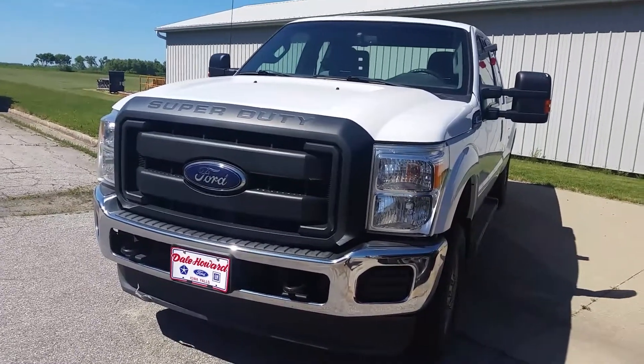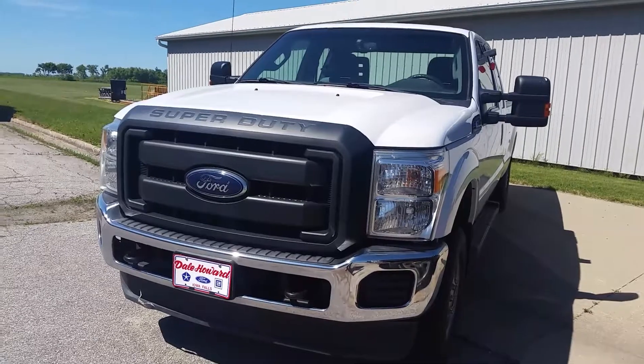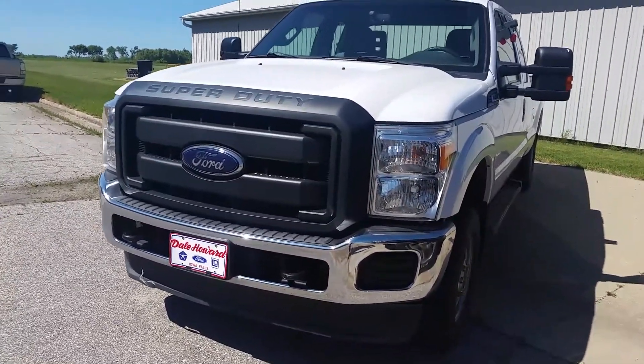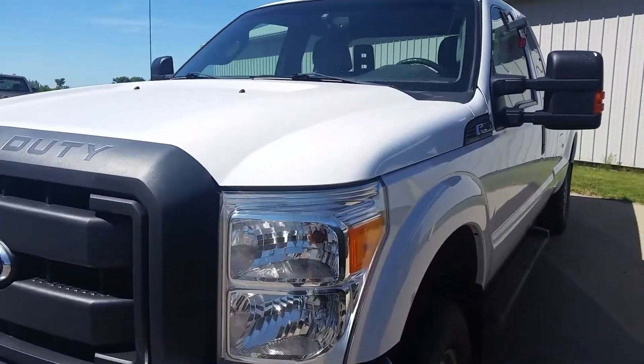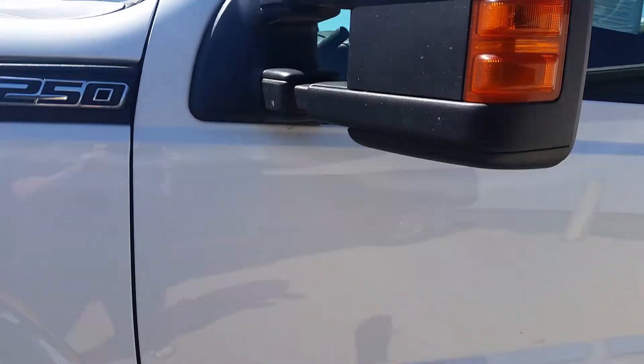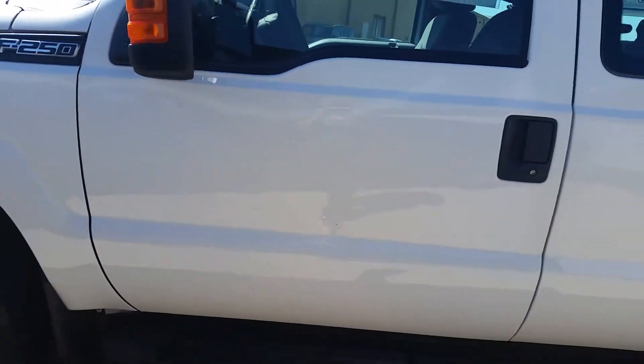Hi Randy, it's Jean from Dale Howard's. I wanted to do a quick walk around for you of the 2012 F-250 pickup. It's actually pretty nice. It's got no rust that I can see on this truck. Keep in mind it is used — it's a work truck.